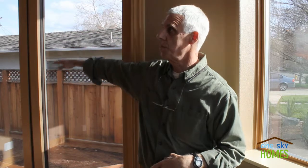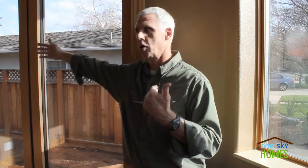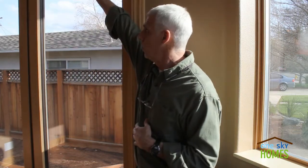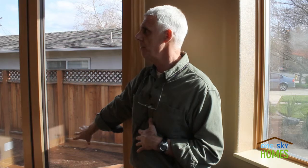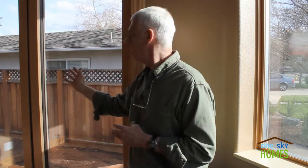On the southern exposure — not yet constructed but soon to be started — is a large overhang. We have eight-foot-tall windows and about a six-foot-wide overhang, such that when the sun is high in the summer, the overhang will block the sun from entering these windows directly. But in the winter, when the sun angle is low, much of that sun will enter this room and provide free heat.